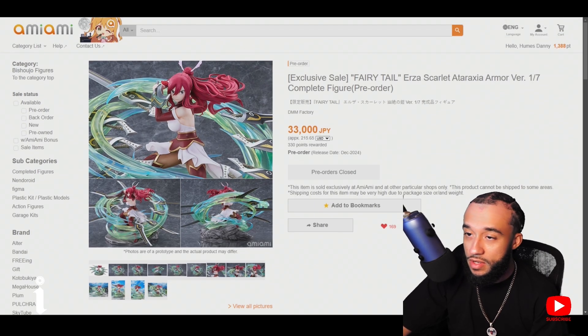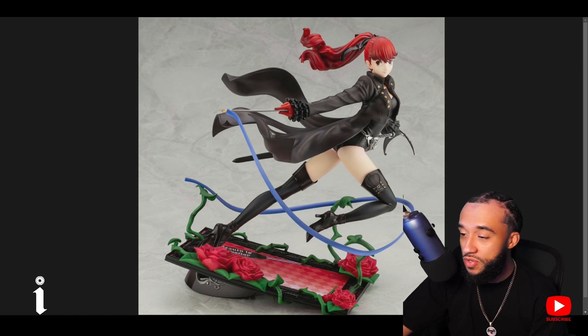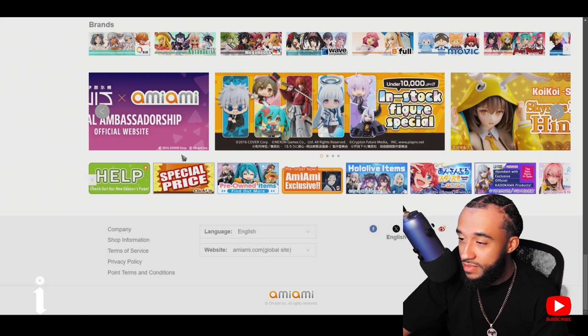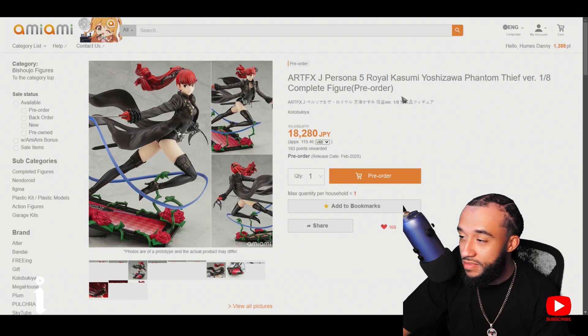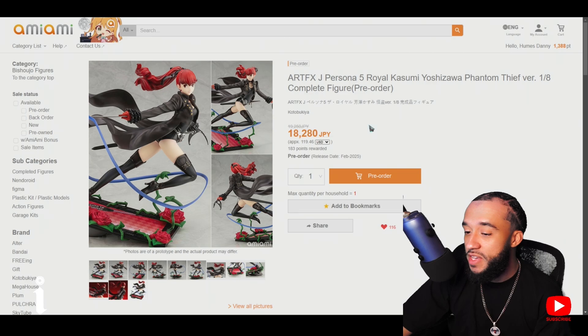After December we have our first figure of 2025. I actually forgot her name — I'm a Persona fan and I forgot her name. It starts with a K... Kasumi! This is a Kotobukiya re-release, out February 2025. January is my birthday month so I have some free space to maybe get this as a birthday present.